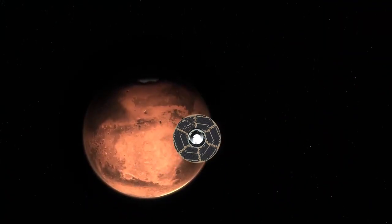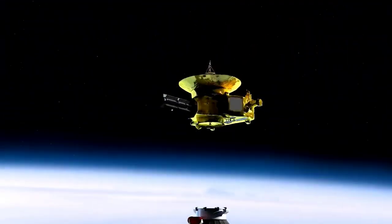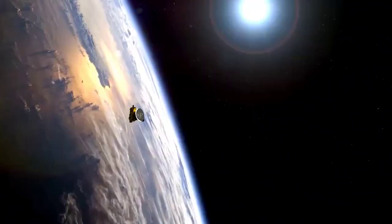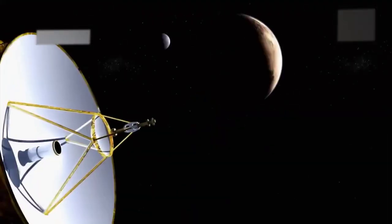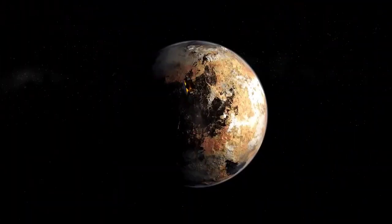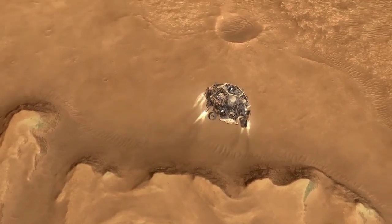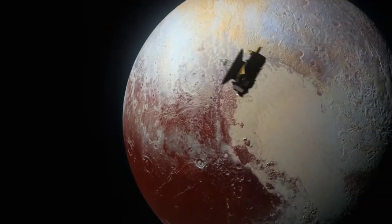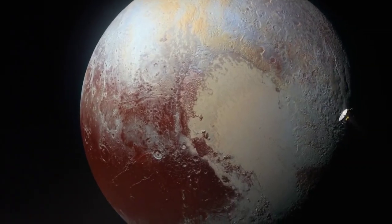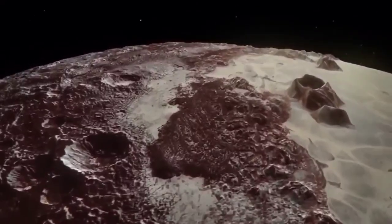New Horizons took the most direct path to Pluto, avoiding unnecessary detours or orbits around other planets, saving both time and energy. Instead of slowing down or stopping at Pluto, it flew past at an incredible speed of about 31,000 miles per hour while taking important pictures and data. In just three minutes, the spacecraft flew across the width of Pluto, sending back amazing images and data that revealed the intricate and diverse features of the dwarf planet.